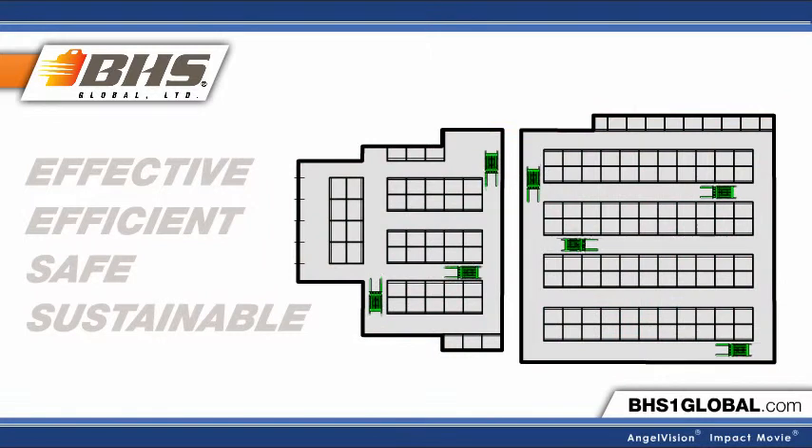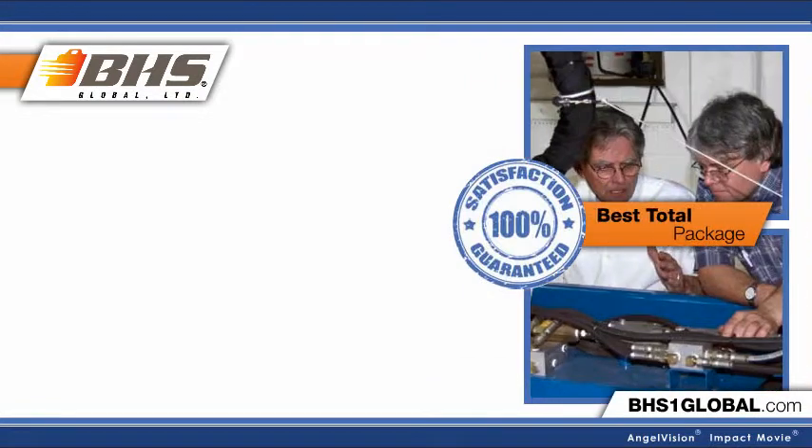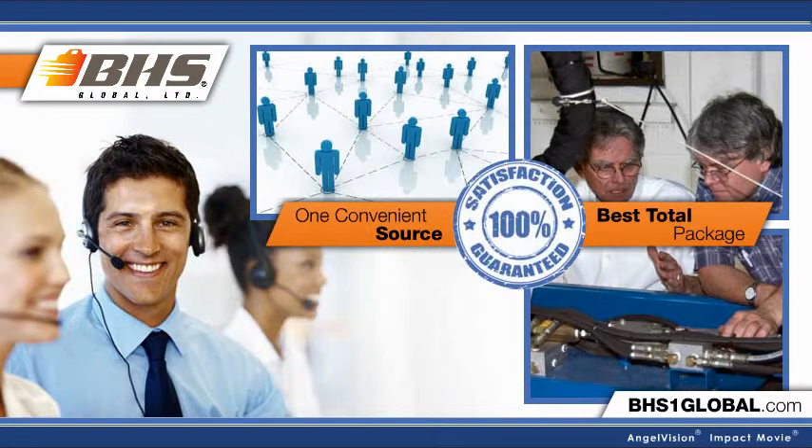We back it all up with guaranteed customer satisfaction, ongoing training, a knowledgeable dealer network, and 24/7 direct factory support.